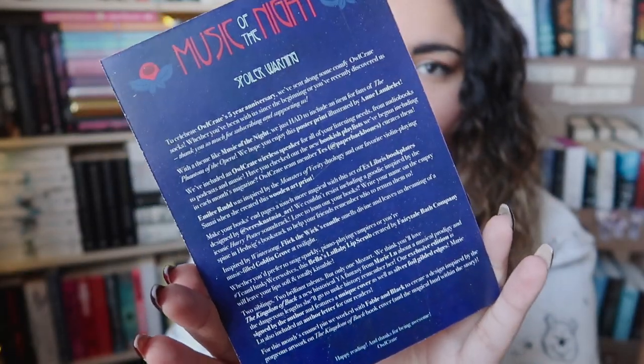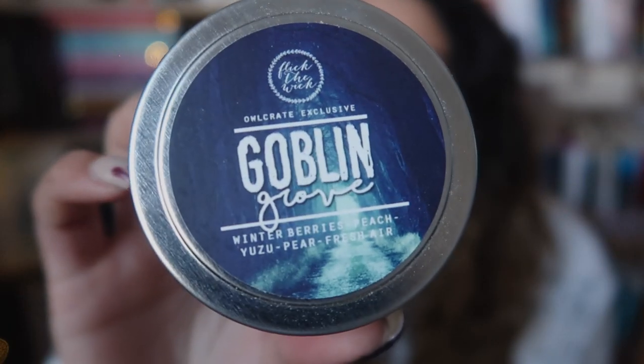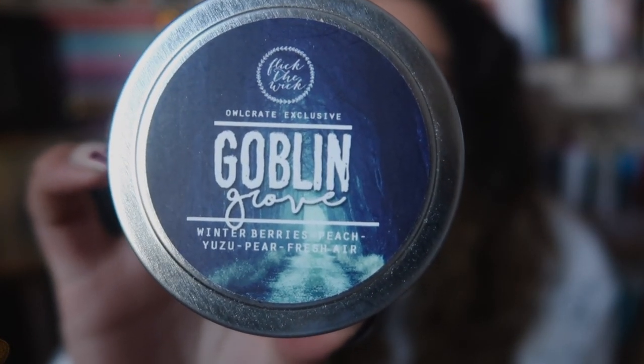This is the card that has all of the information of what's in the box. I don't look at this, but if you guys want to see, you can pause the screen when I hold it up. The first item feels like a candle. This is by Flick the Wick. I love getting candles from international companies because I'm in the UK and shipping is quite a lot on candles — candles are heavy. This one is an Owl Crate exclusive called Goblin Grove. The scent is Winter Berries, Peach, Yuzu, Pear, and Fresh Air. I think I'm really going to like this one.